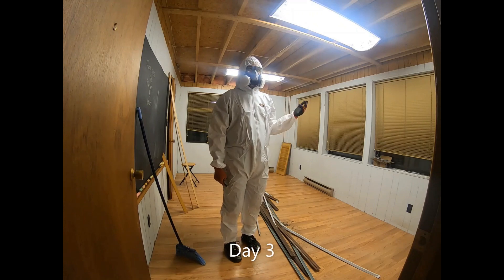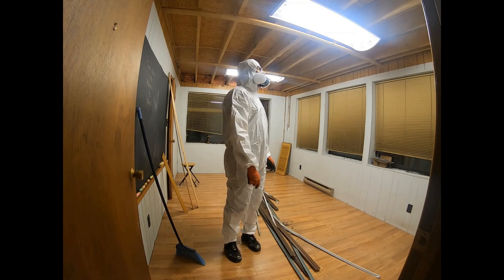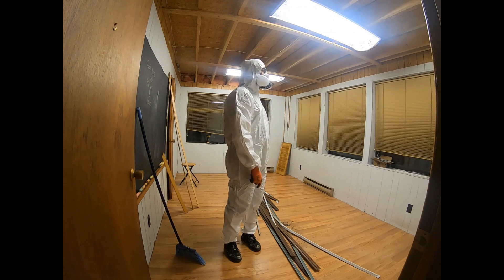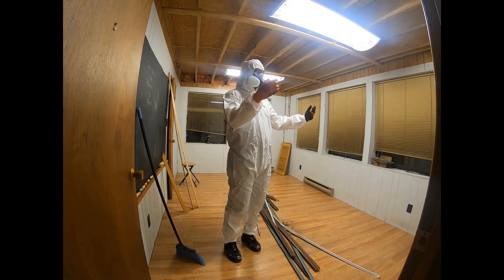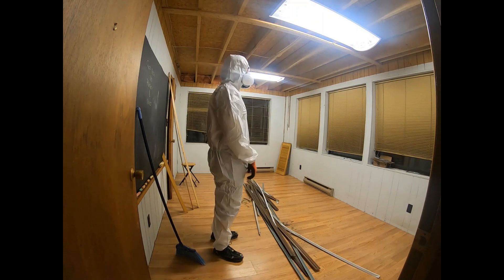Yesterday I took the frame for the drop ceiling out, and some trimming and such. Just to make it easier for me to kind of start seeing the base — that actually worked out today.